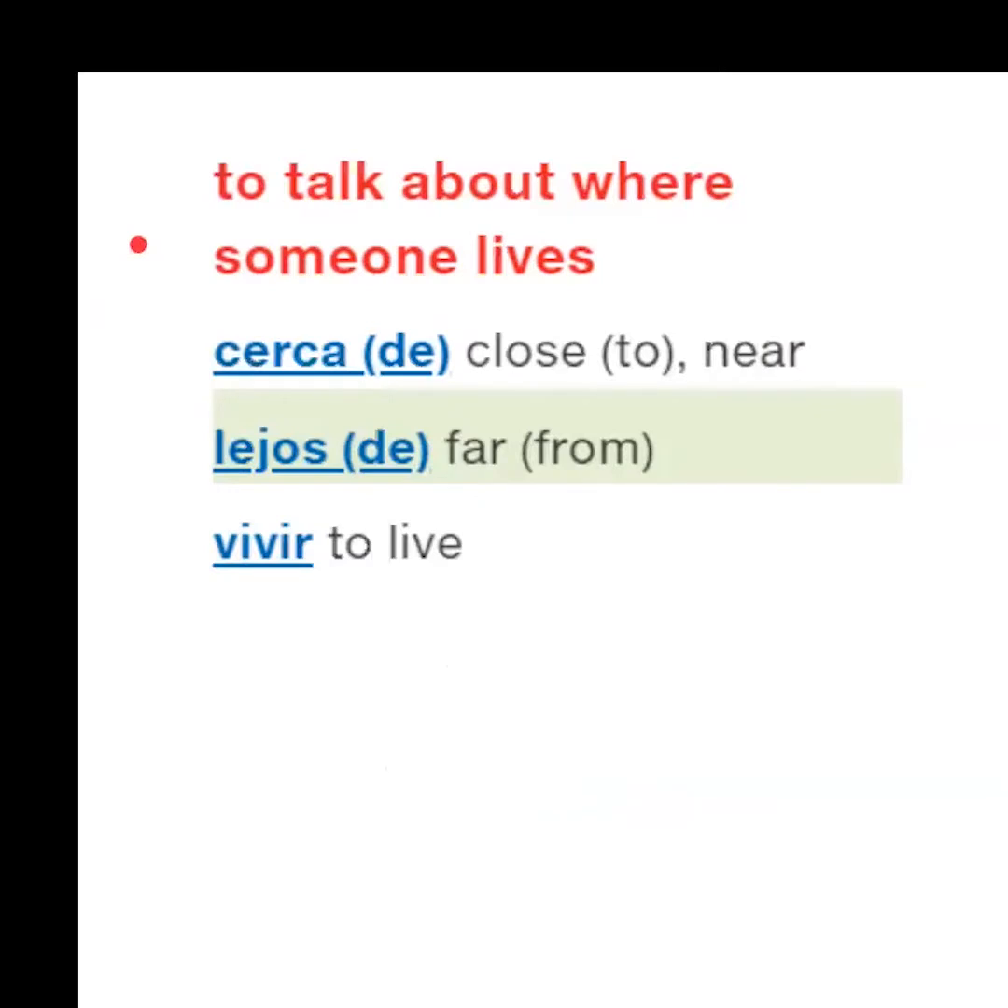To talk about where someone lives: Cerca de... Lejos de...